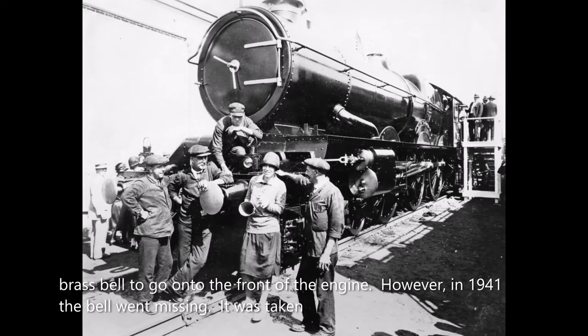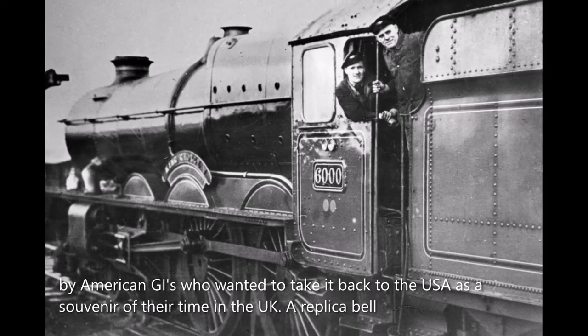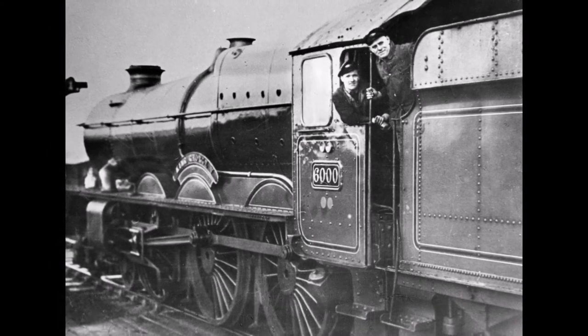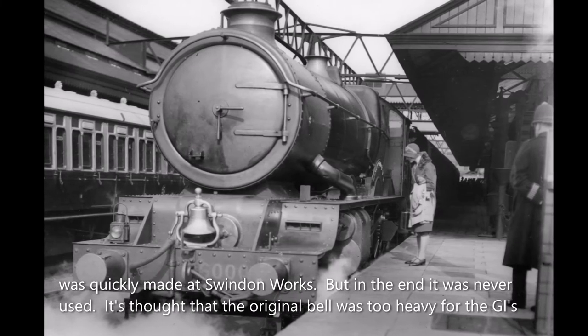However, in 1941 the bell went missing. It was taken by American GIs who wanted to take it back to the USA as a souvenir of their time in the UK. A replica bell was quickly made at Swindon Works, but in the end it was never used.